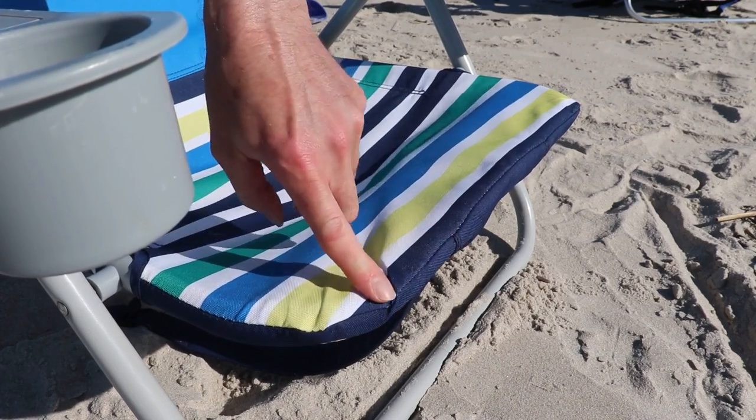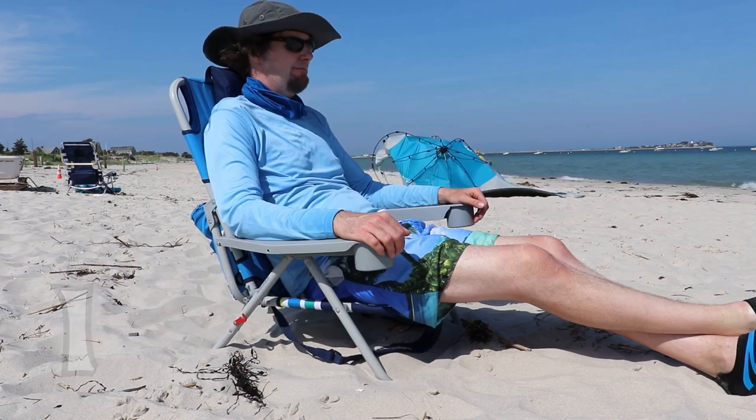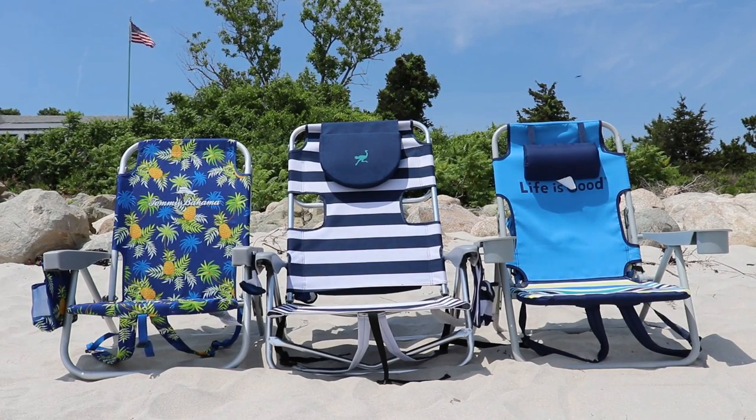While other Tommy Bahama Beach Chairs have wood armrests, the plastic armrests in this model could hold up better than wood, but might garnish quicker. The chair is initially slightly tricky to set up with plastic locks that pop in and out, though it gets easier the more you do it.